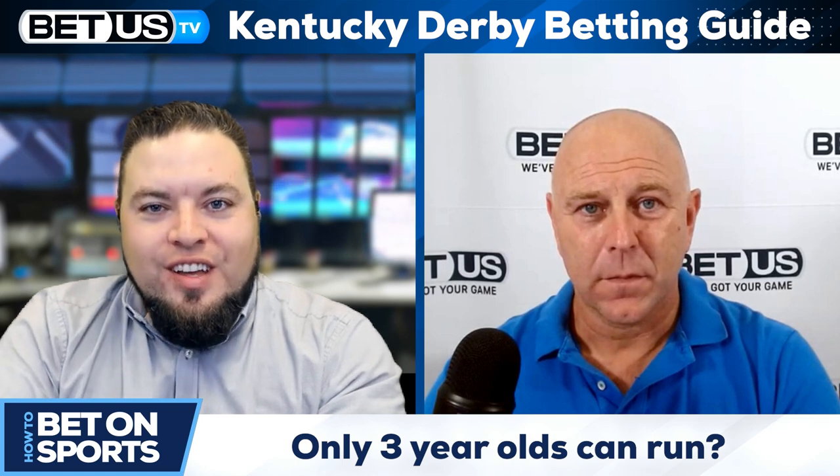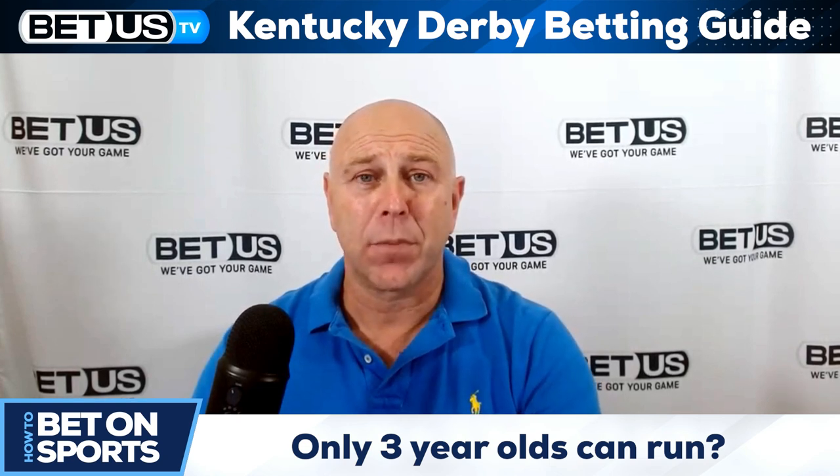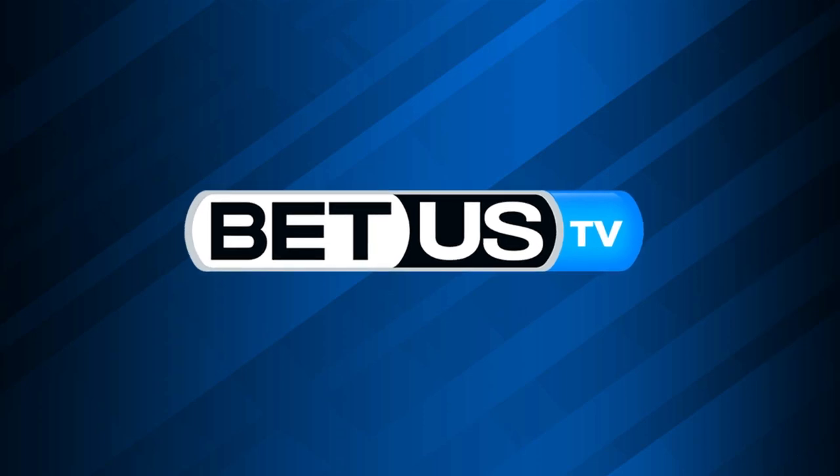Why only three-year-olds? There are loads of prep races that feed into the Triple Crown races. It's almost like a pinnacle — a goal for the breeder. You bring them through as two-year-olds with the goal of targeting that age category for the Triple Crown: Kentucky Derby, then the Preakness, then the Belmont. They are different types of track for different types of horse. The Kentucky Derby is one of the most famous and probably the oldest on this side of the pond — it's the pinnacle of their careers, really.